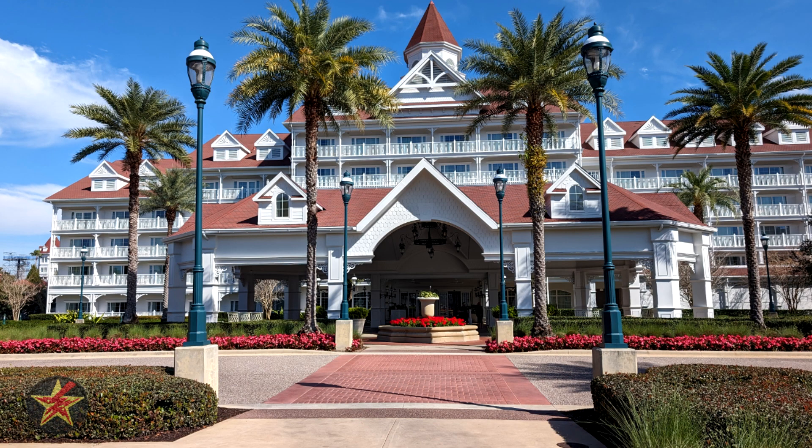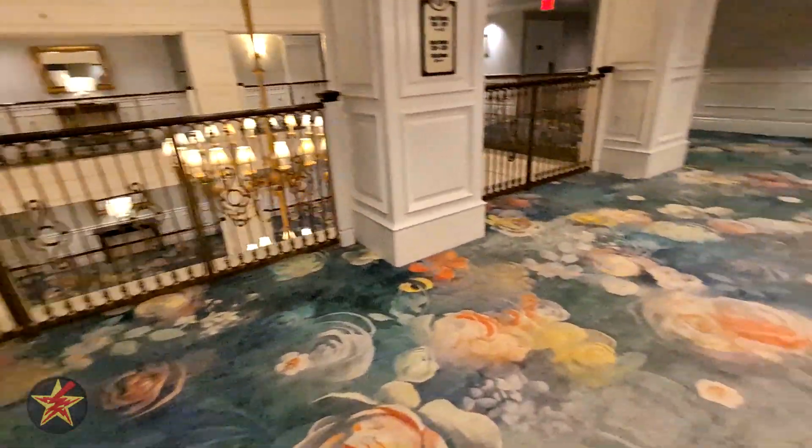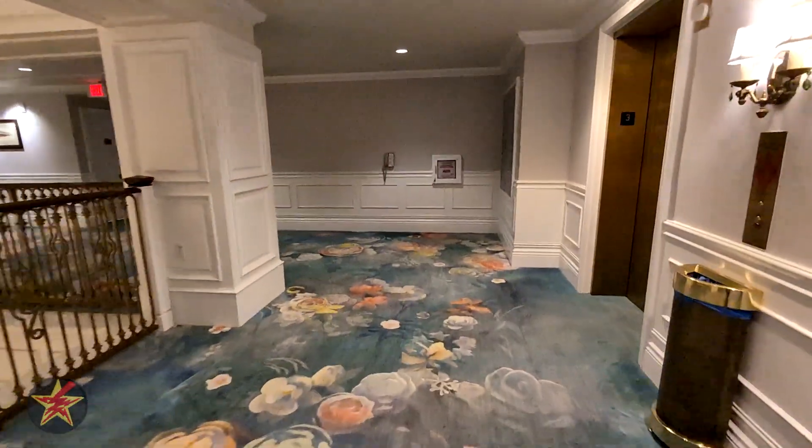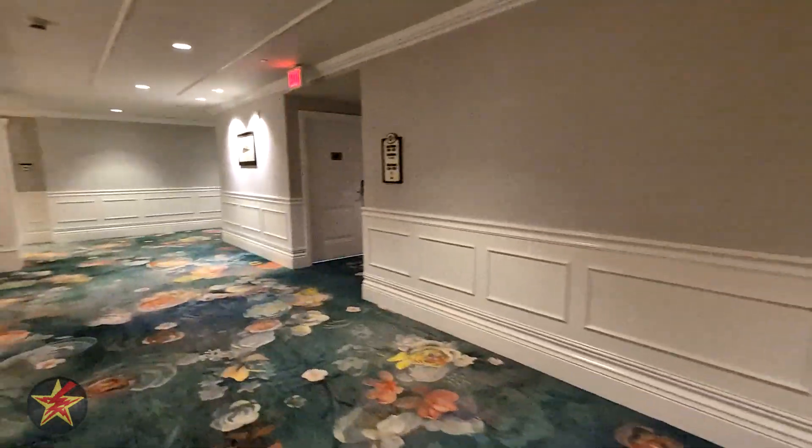If you're looking for a deluxe hotel for your next Disney World stay, look no further than the DVC property, Villas at Grand Floridian. You'll have access to monorail, watercraft, and early entrance and some late days to the parks.